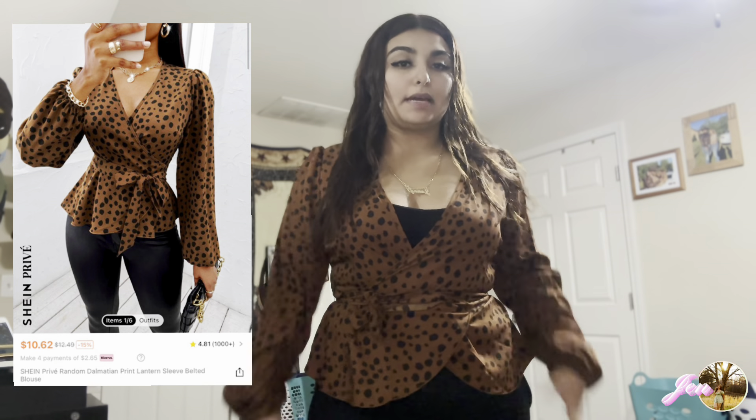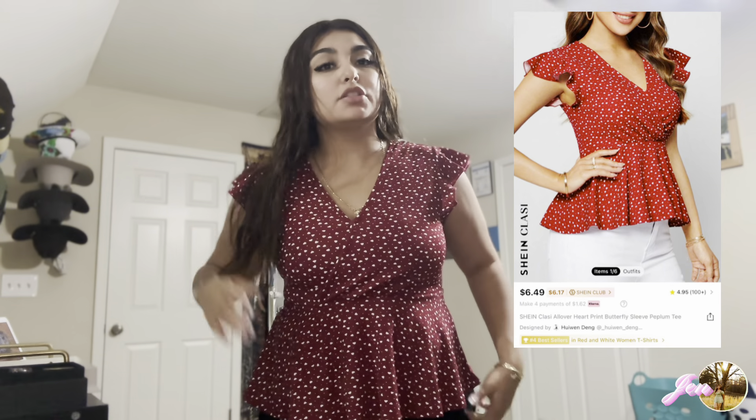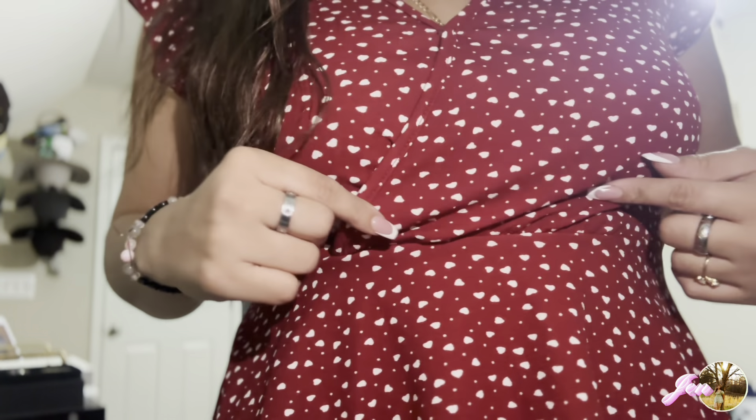This next shirt is long sleeve — something casual that you can wear to the office, out to dinner, maybe. Very cute. The next one is short sleeve and red — red is one of my favorite colors. All those little white dots you see? They're not actually dots, they're hearts. Let me show you a close-up. The material is thick and I'd give it a 10 out of 10 — the quality is really good. One of my favorites so far.